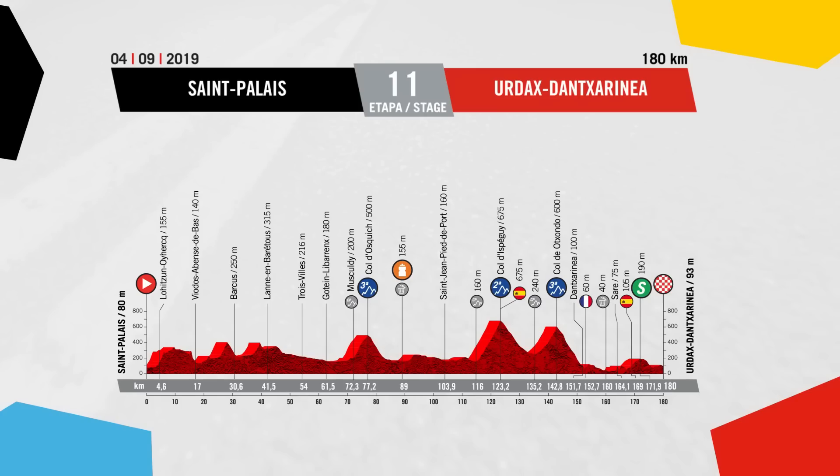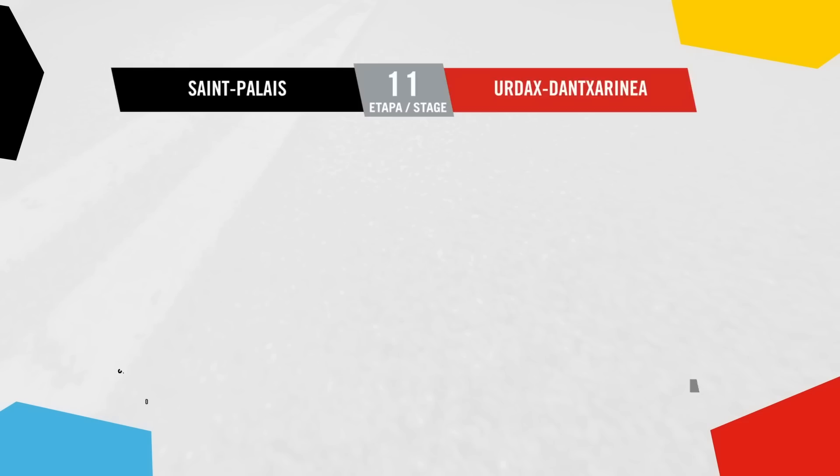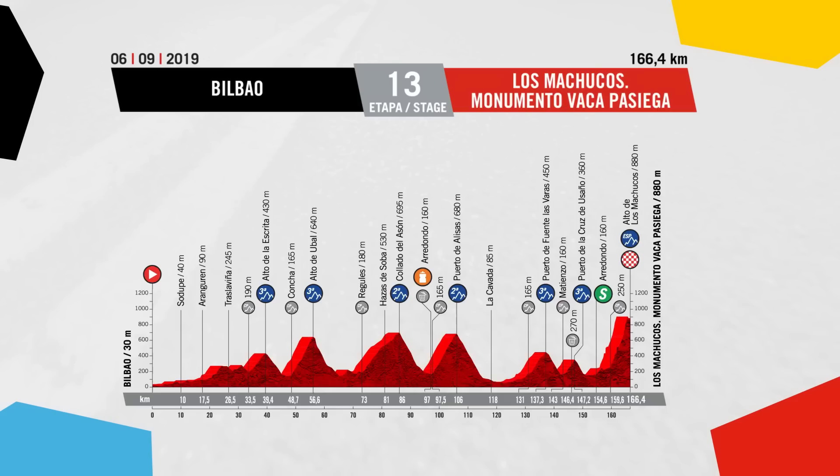Stage 11 heads back into Spain, 180 kilometres long - for me the stage profile has breakaway written all over it, with a couple of Cat 3s and one Cat 2. Stage 12 into Bilbao is also one for the breakaway. Then stages 13, 15, and 16 are all summit finishes. The Vuelta is pretty famous for seeking out some of the steepest climbs in world cycling.